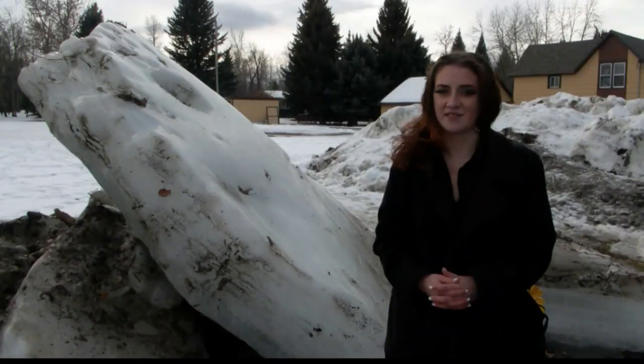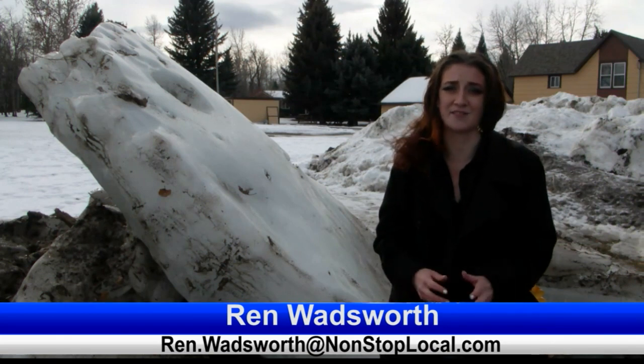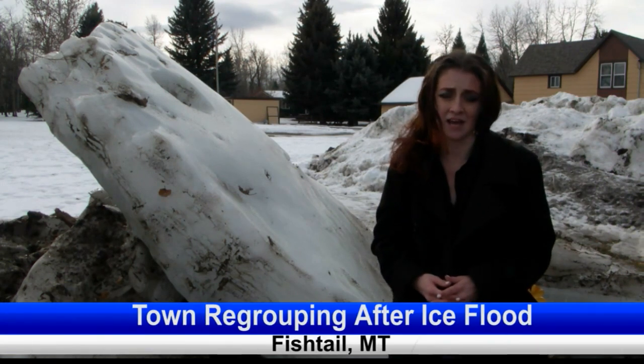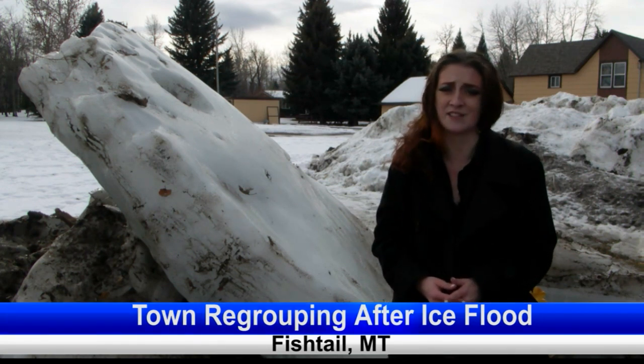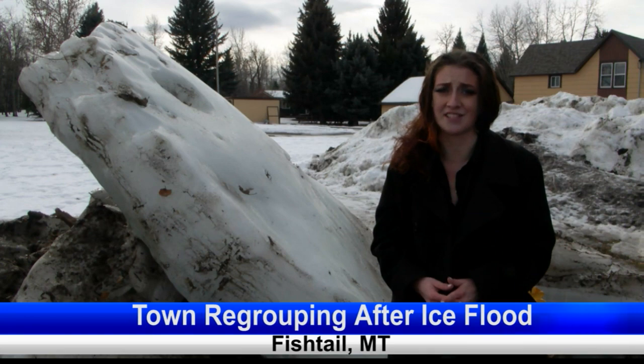Wren Wadsworth traveled to Fishtail to see how they are now regrouping. Fishtail has had its fair share of natural disasters in 2022, and for the second time this year the small town is faced with serious flooding. But this tiny town packs a big punch and is showing how the Fishtail community is a formidable force in and of itself.